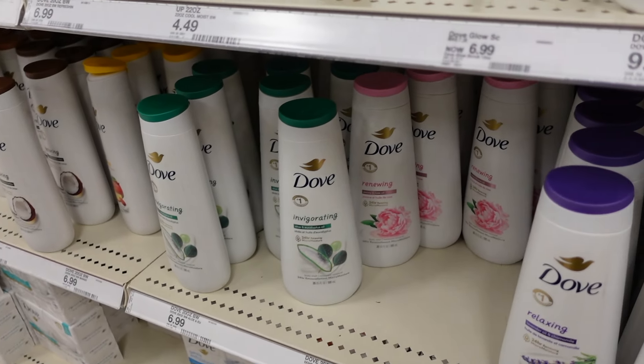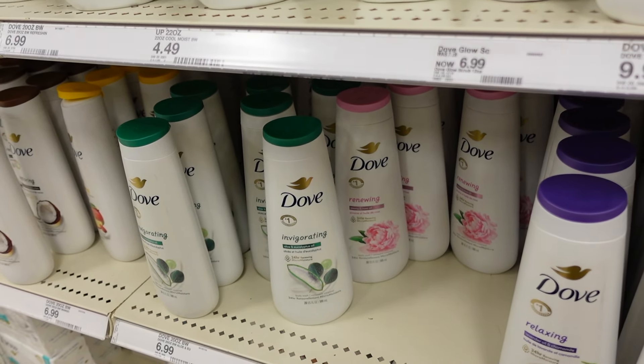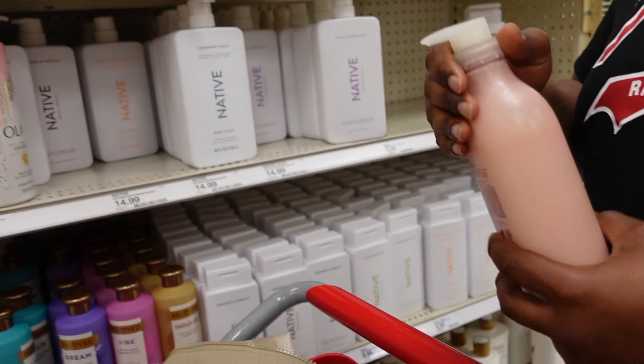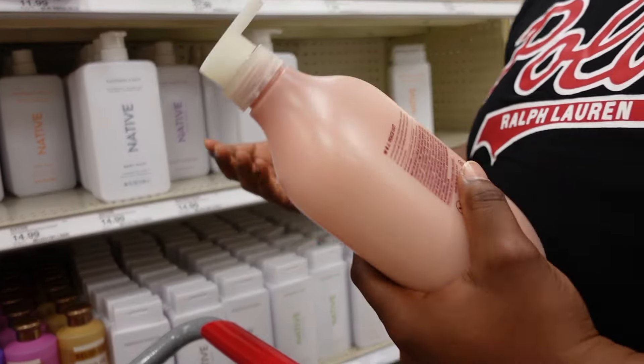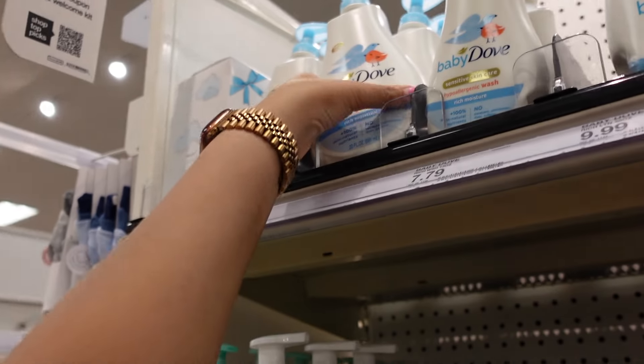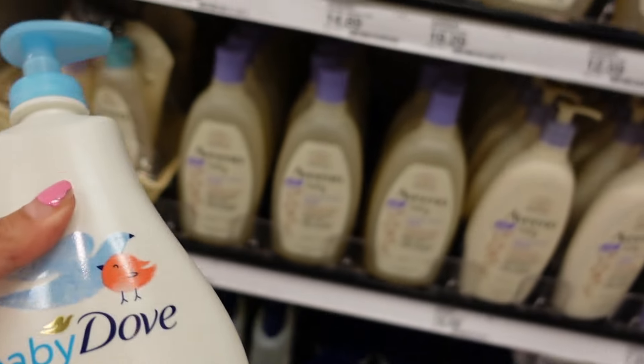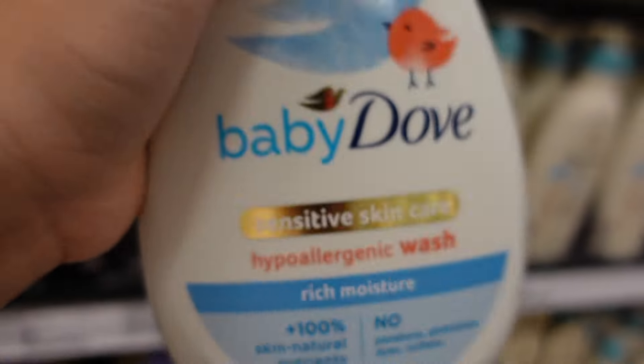Hi guys, welcome to this video! I work Monday through Friday so I never really get time when I get out of work to go shopping, but I'm gonna get some body care stuff and stock up on a lot of things. The first place I'm going is Target because I'm a Target girly. I'm gonna go put my shoes on — I actually am wearing something today, normally I just wear teacher clothes, so I'm really excited.